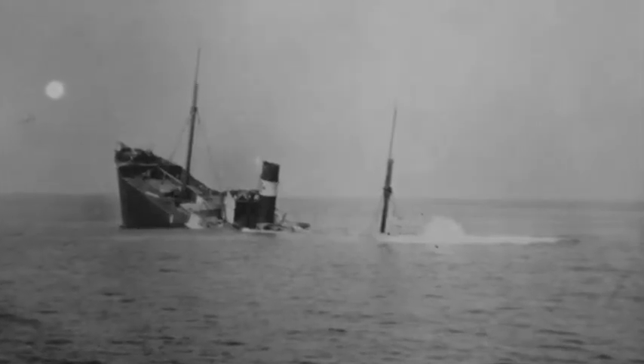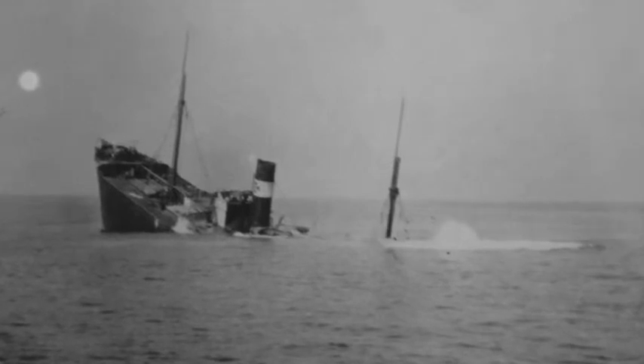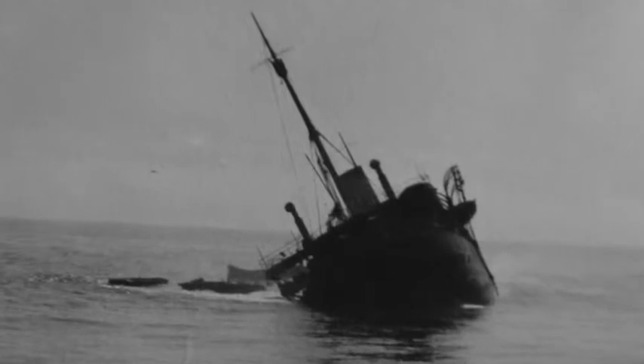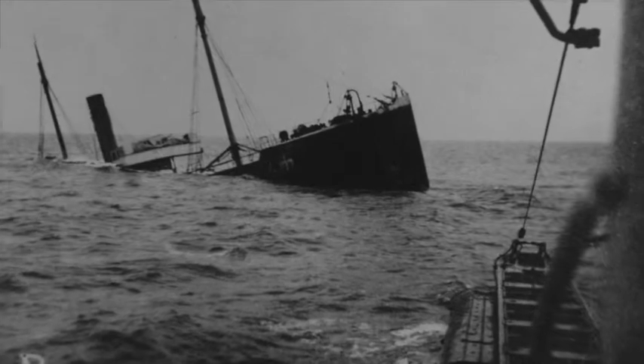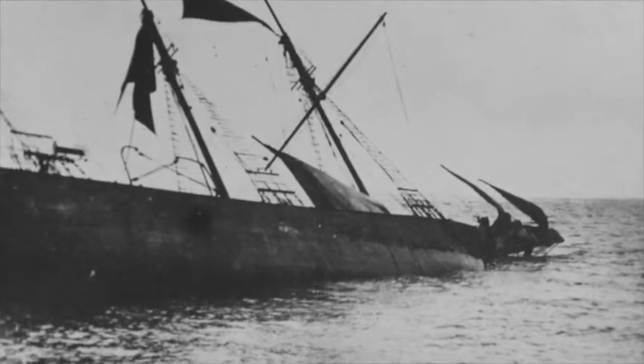Not surprisingly, merchant shipping losses increased dramatically. Although the names of some of these ships have been lost over time, these photographs give a very clear picture of the dangers faced by the crews of merchant steamships, sailing vessels and even fishing boats in this deadly war at sea.